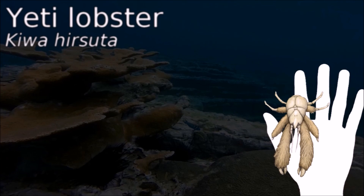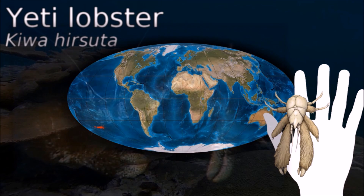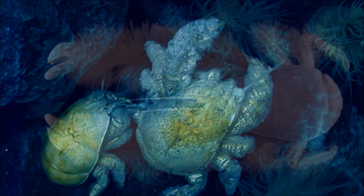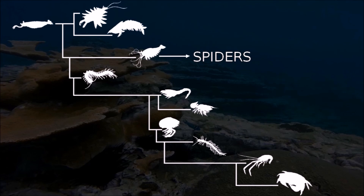The yeti lobster has strongly reduced eyes that lack pigment and is thought to be blind. Its hairy pincers contain filamentous bacteria, which the creature may use to detoxify poisonous minerals from the water emitted by the hydrothermal vents where it lives.